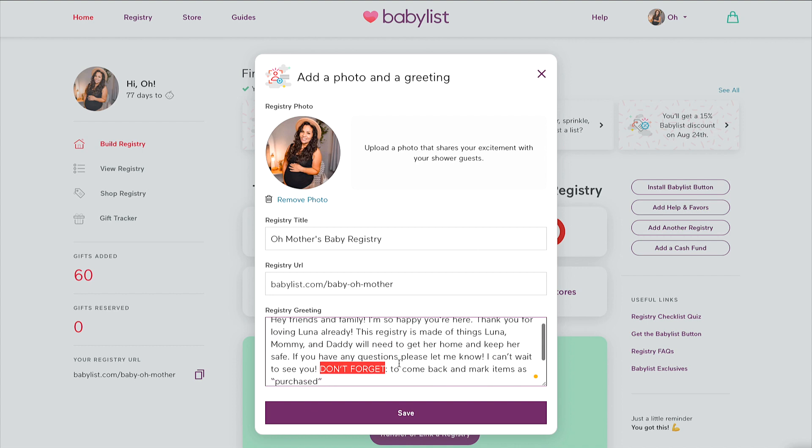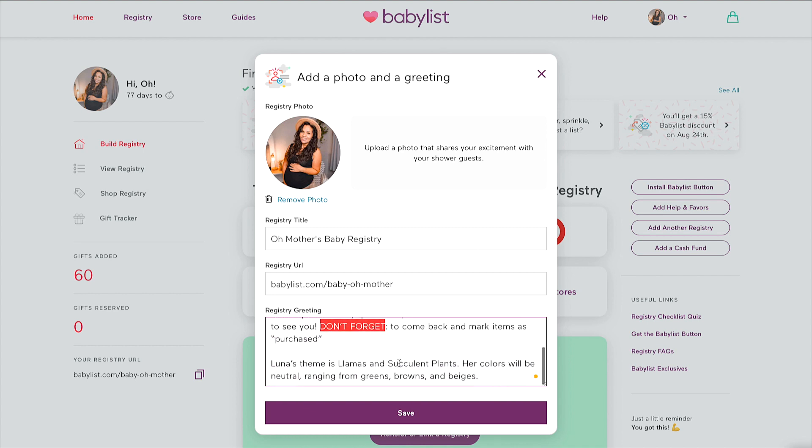In my baby registry description I also like to put my daughter's theme, because people out and about might see something and remember — 'oh, Cassandra said her daughter's theme is this, it'll match so cute with baby Luna's room.' For baby Luna this time around, her theme is llama and succulents because I love plants. Her room colors are going to be neutrals ranging from greens, browns, and beige.